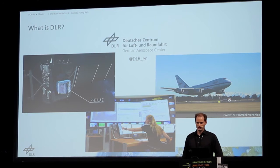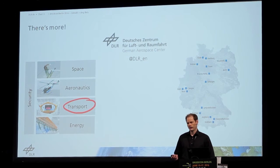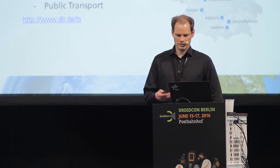This is together with NASA, for example. But that's not all. We have security, but also space, and aeronautics, transport and energy. As far as I'm concerned, I'm from the transport department. More specifically, I work in the Institute for Transportation Systems, which is located in Braunschweig and in Berlin.